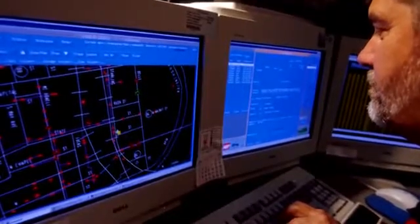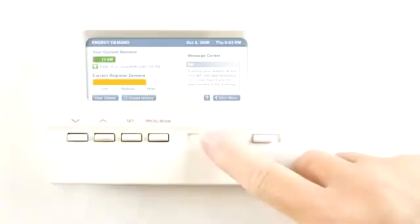You'll be able to view the collected information online at the Utility Web portal, or you can purchase an in-home display monitor or programmable communicating thermostat.